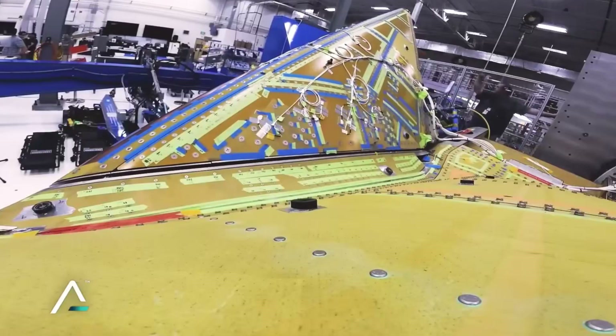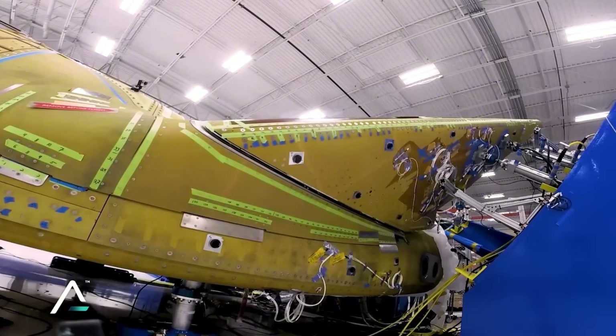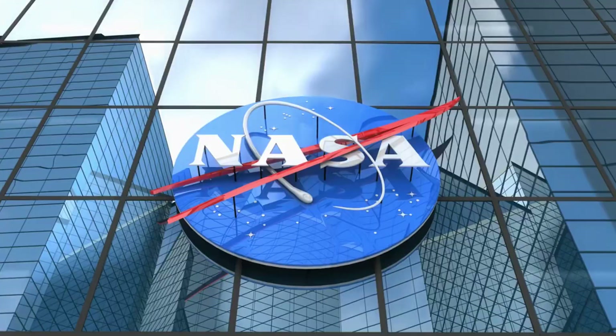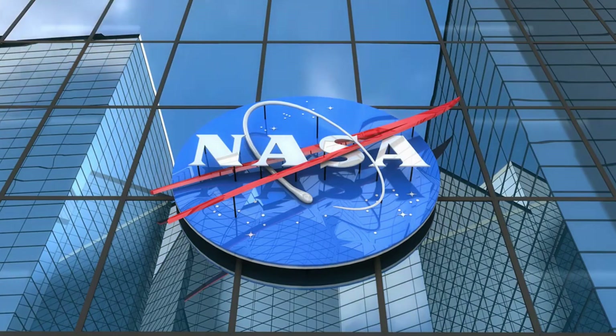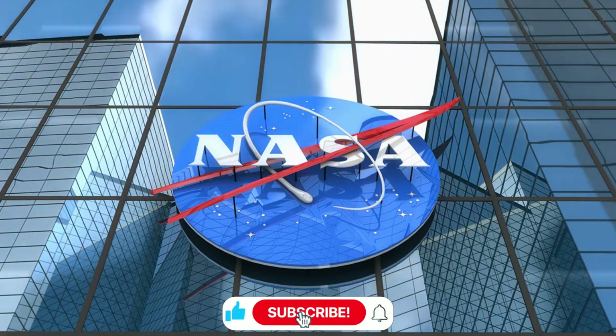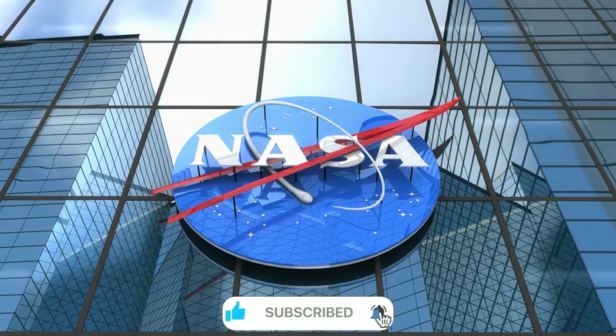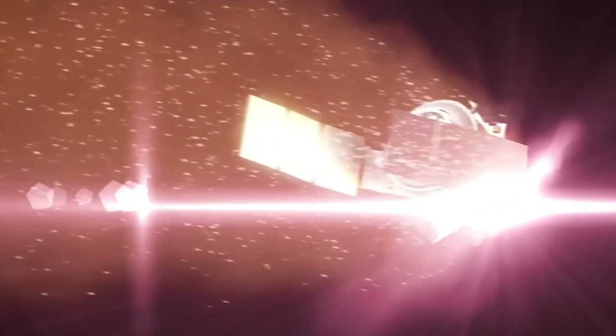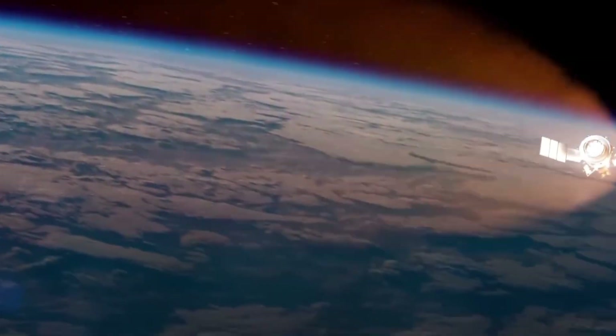The results were staggering. Not only did the larger tiles dramatically reduce installation time, but they also demonstrated unprecedented durability. In NASA's ArcJet testing facility, where temperatures soar to a blistering 2,300 degrees Fahrenheit, the new tiles didn't just survive — they thrived. The team watched in amazement as their creation withstood conditions that would have demolished conventional heat shields.